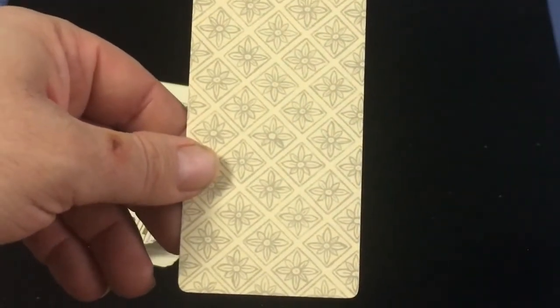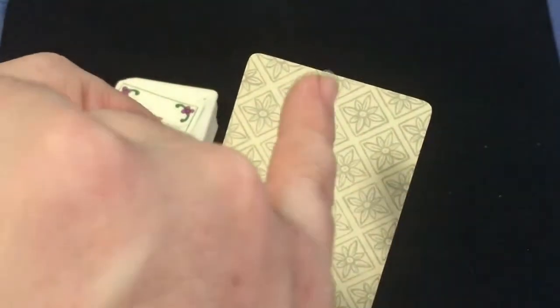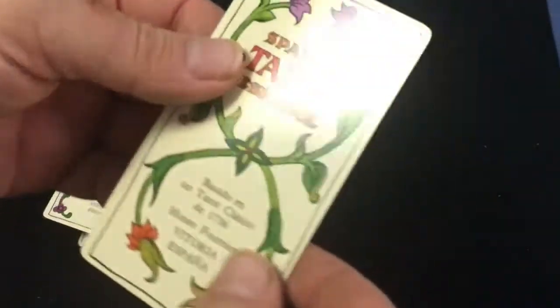Here's the back design — a very simple pattern. It's not quite a mirror image because it's not centered properly. It is a plastic-coated finish, but it handles very nicely.